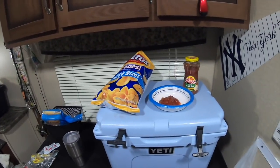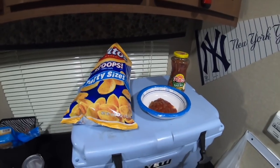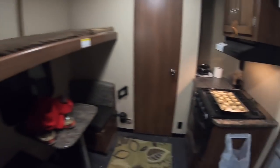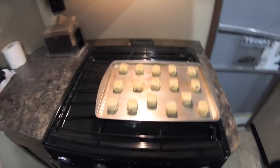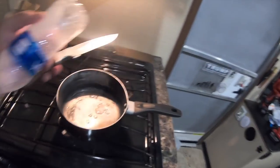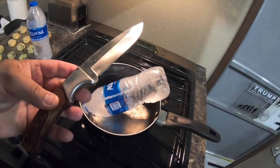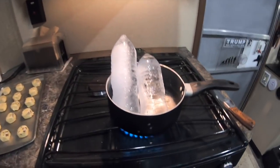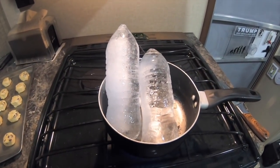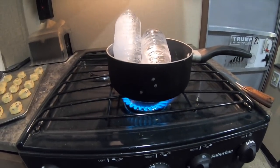Things are getting serious now — breaking out the chips and salsa. Over here, preheating the oven for some good old chocolate chip cookies. So I got some frozen water and just took a knife to it. Pretty soon we're going to have some melted water. Won't be long, we'll be cooking some hot dogs.